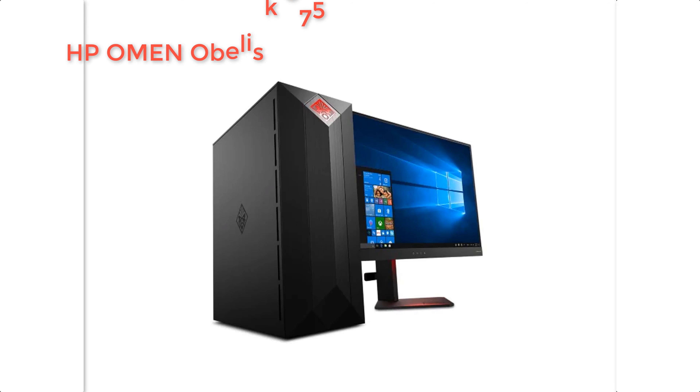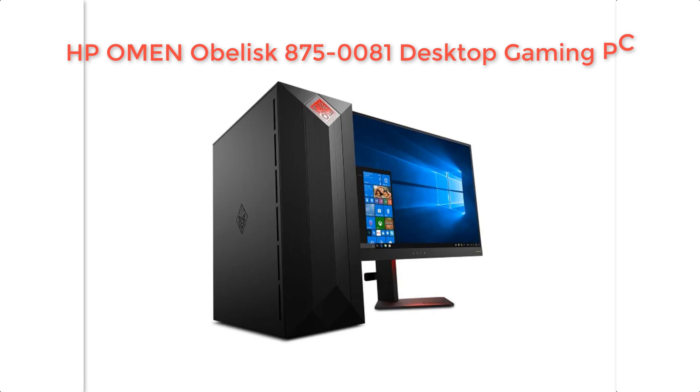HPO Omen Obelisk 875-0081 Desktop Gaming PC. Desktop PC, no monitor, Intel Core i7-8700.